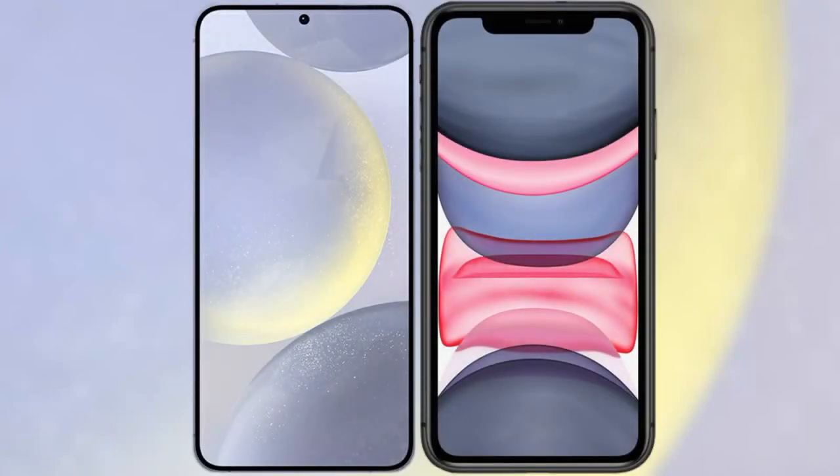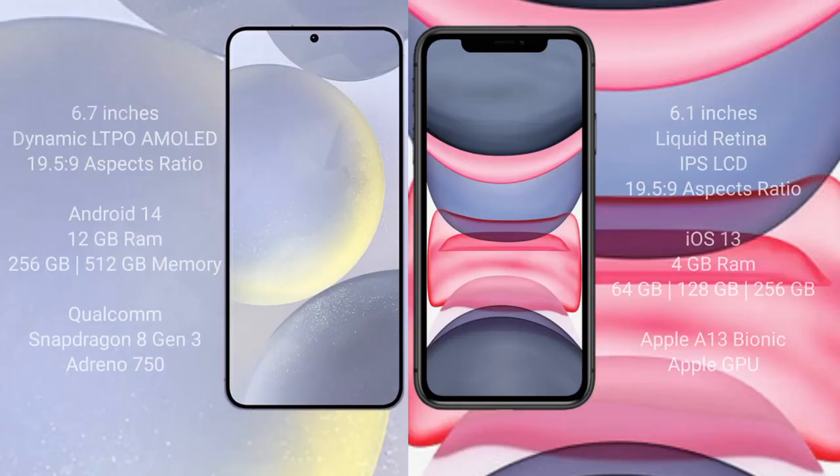I will compare the new Samsung Galaxy S24 Plus with iPhone 11. Samsung Galaxy S24 Plus comes with a 6.2-inch Dynamic LTPO AMOLED display, and iPhone 11 comes with a 6.1-inch Liquid Retina IPS LCD display.